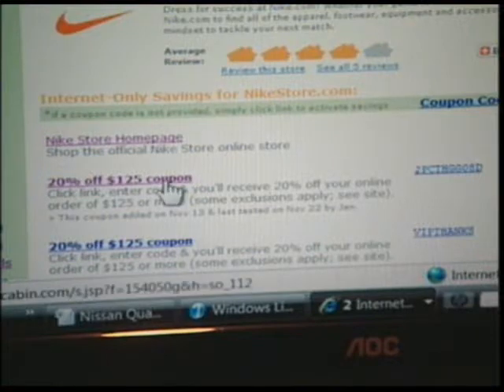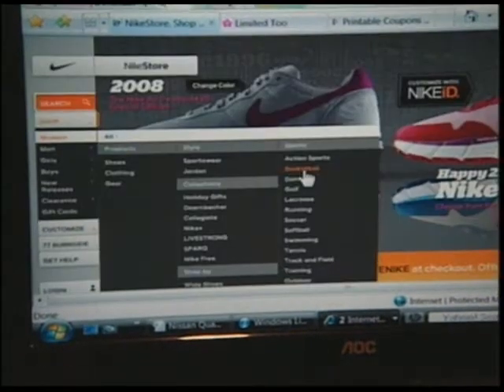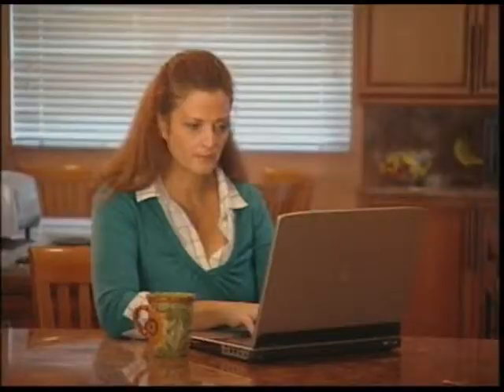The process goes like this: Robin locates the code she wants to use on the couponcabin.com website, then she clicks on the link to the merchant site, enters the coupon code in the box on the merchant's shopping cart, and she sees the discount she's receiving.